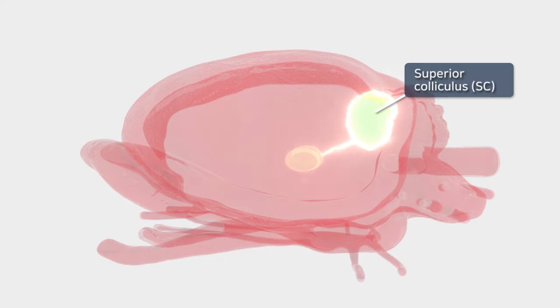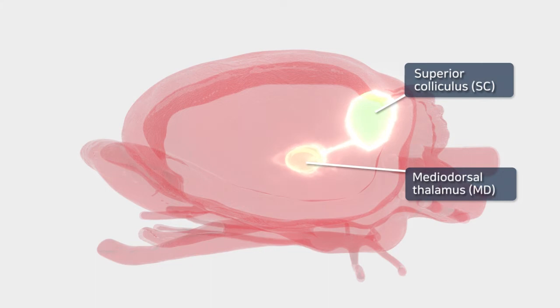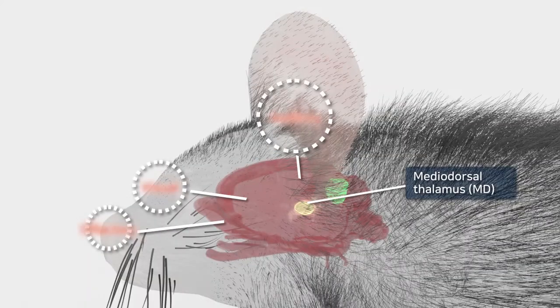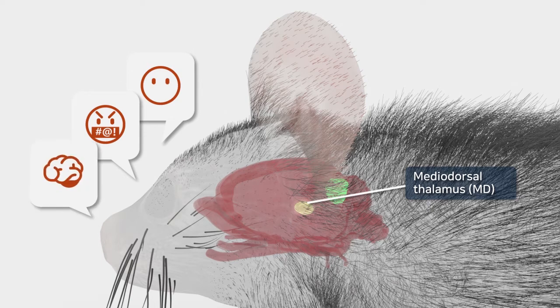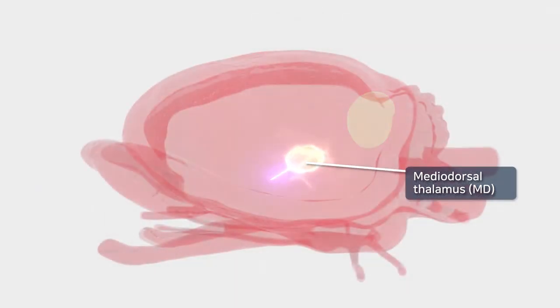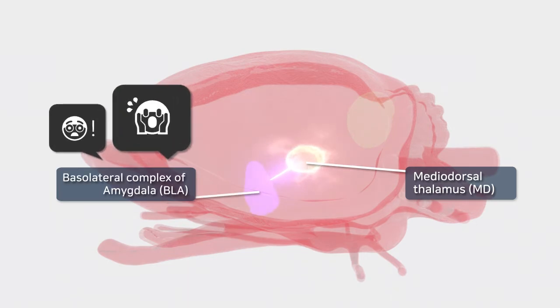Activation of the superior colliculus in turn activates the mediodorsal thalamus, which is involved in receiving and delivering new information. The thalamus classifies information transmitted from sensory organs such as the eyes and ears and relays them to the cerebral cortex. It is also involved in mood, emotion, and memory, and is known to be linked to the amygdala, which manages memories related to fear. For this reason, we examined the activity of the basolateral amygdala, or BLA, which is part of the amygdala.